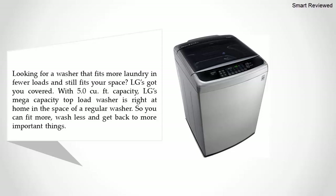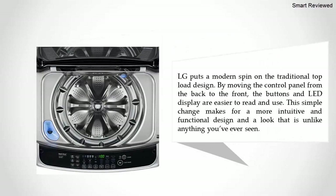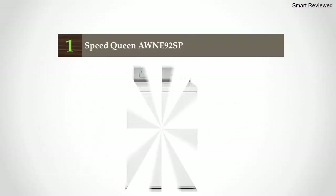With 5.0 cubic foot capacity, LG's mega capacity top load washer is right at home in the space of a regular washer, so you can fit more in, wash less often, and get back to more important things. LG puts a modern spin on the traditional top load design by moving the control panel from the back to the front — the buttons and LED display are easier to read and use, making for a more intuitive and functional design.